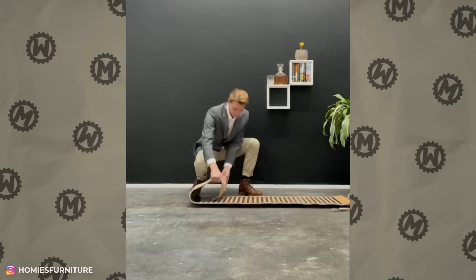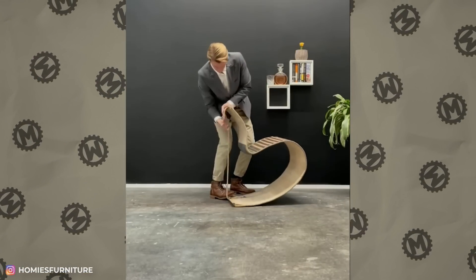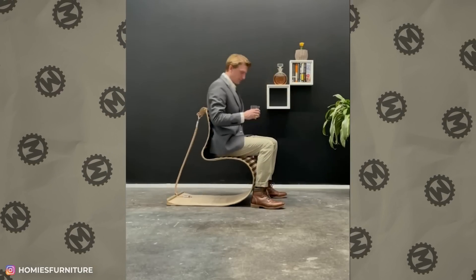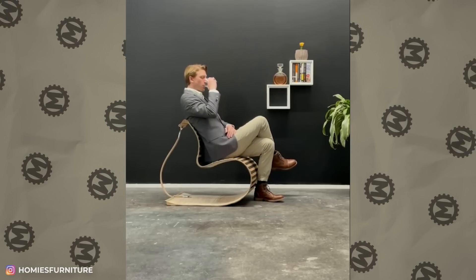When you don't have a lot of space at home, is it a reasonable decision to use multifunctional items? How do you like this one? A rug that can turn into a comfortable chair in a few seconds. It's clever, though you'll have to clean it much more often than a usual chair.